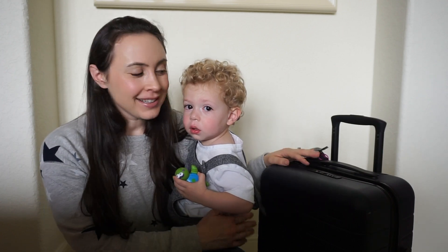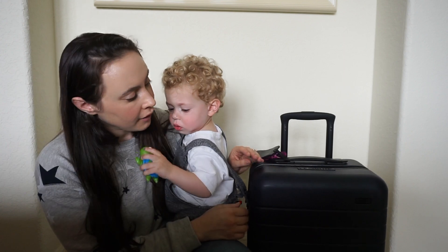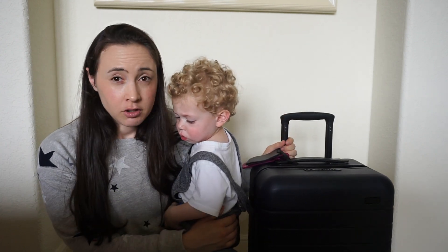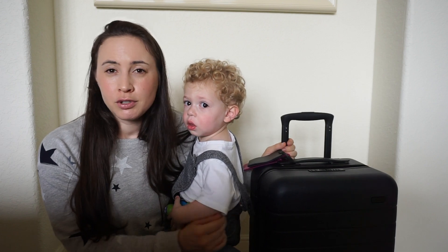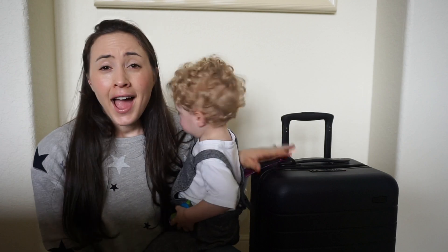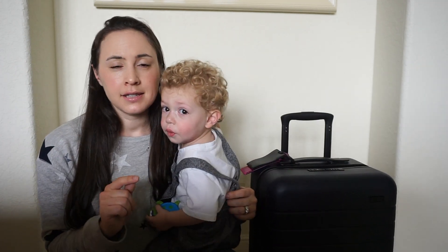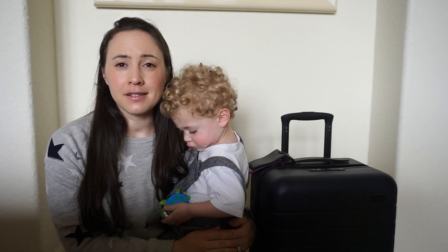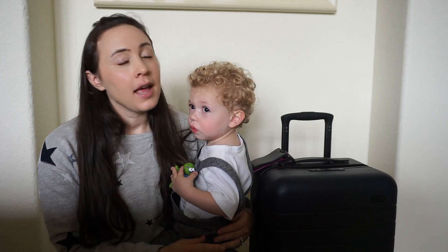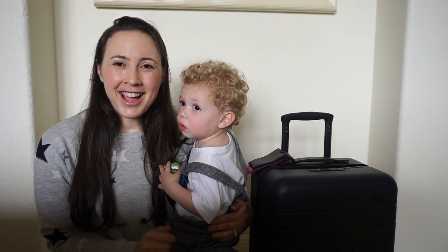So I want to show you guys how I do it. This is the suitcase we take — the Away suitcase, which you guys have probably heard of. It's awesome because it has a charger. We like to run Sesame Street on the airplane so it's really nice to charge my phone or iPad, especially if our flights get delayed. I really love this suitcase. It's technically the international carry-on size so it's one of the smaller carry-ons, but we still manage to fit everything we need. I'll show you guys what I've got inside.